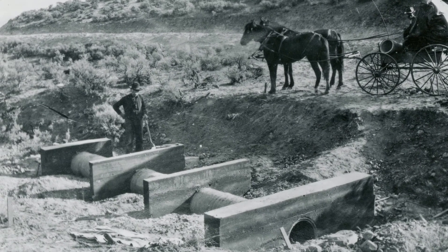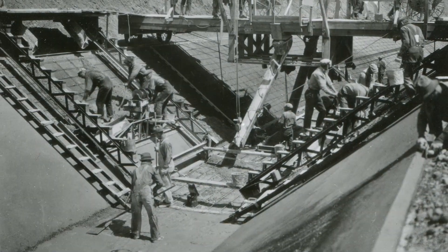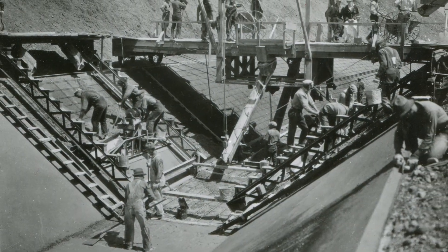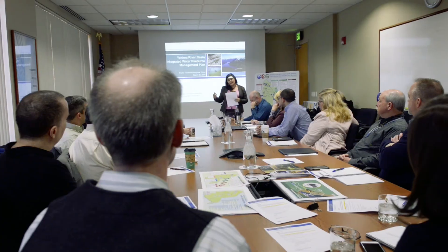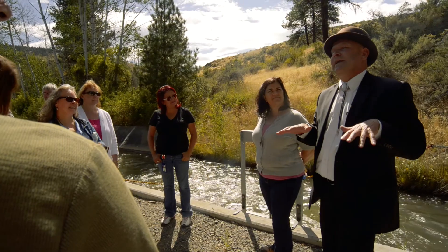In the early 1900s, the Bureau of Reclamation worked with Yakima Basin farmers to develop irrigation infrastructure that would help inhabit the West. A century later, Reclamation and its partners are looking to further improve Western water, both for now and in the future.